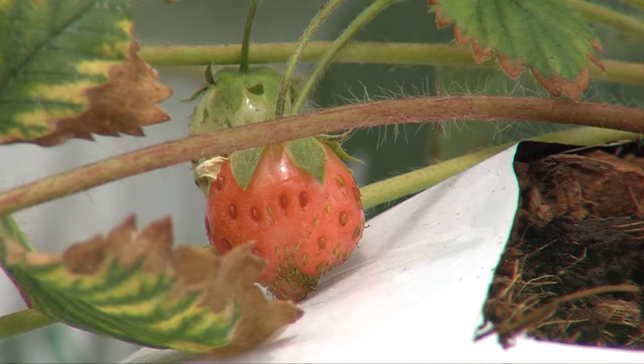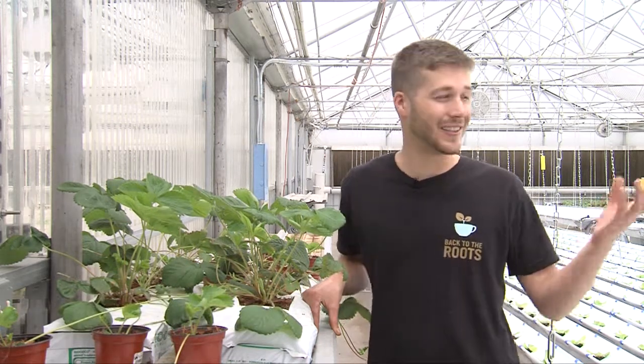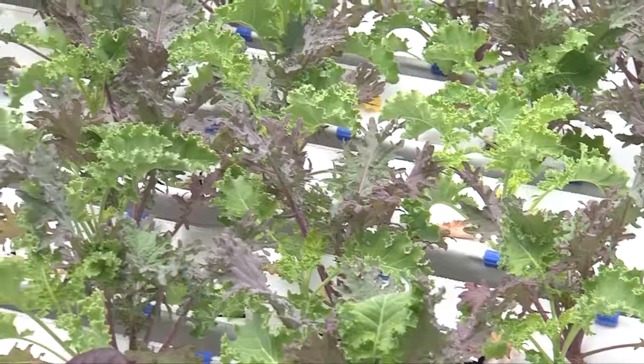Thanks for joining me at the Grow House and checking out the crops that we grow. If you have questions or want to learn more, feel free to follow the link and you could take a class with me at the Grow House and learn about our crops or find an expert in your area.